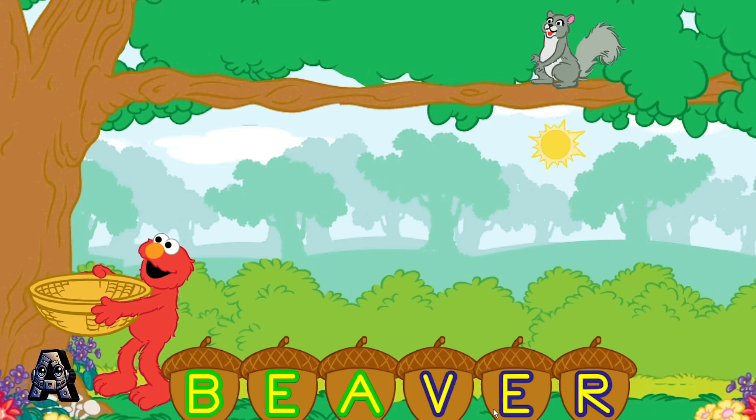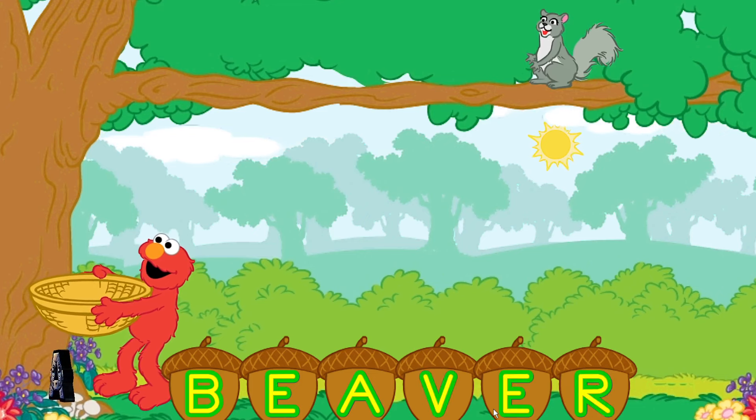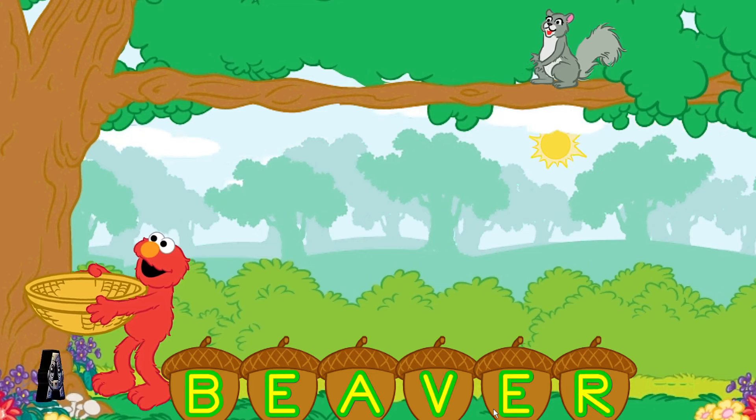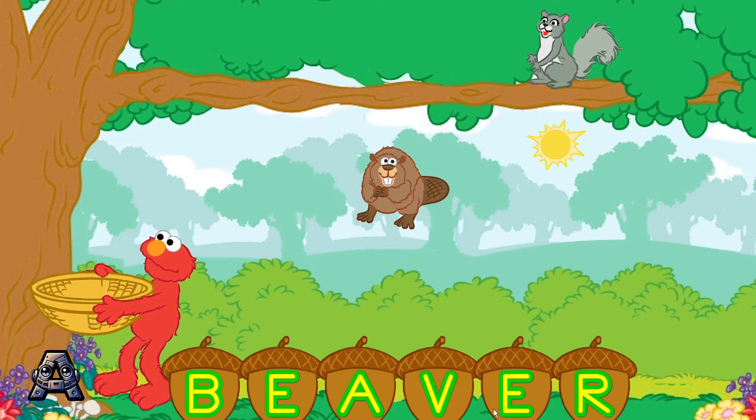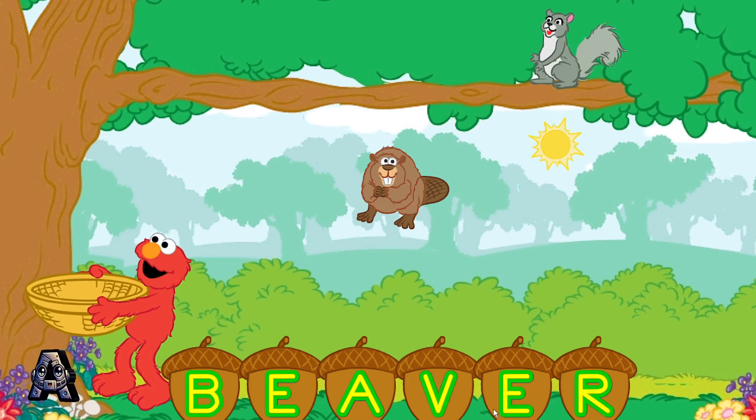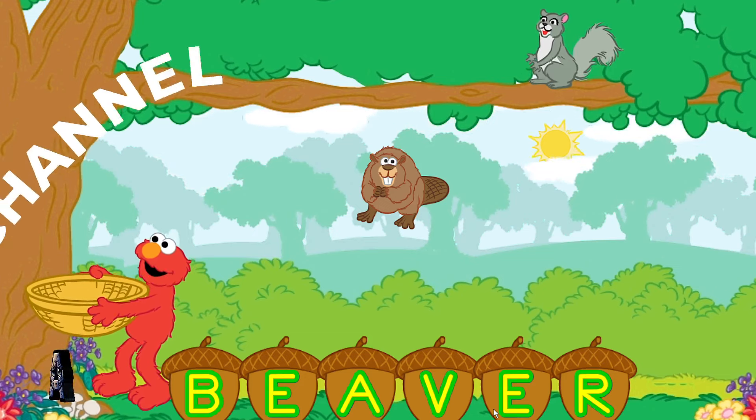Let's see: B, E, A, V, E, R. That spells beaver. And look, beaver! These squirrels sure have a lot of letter acorns. Let's make another word.